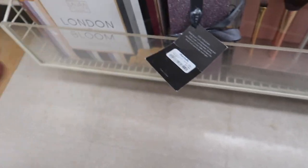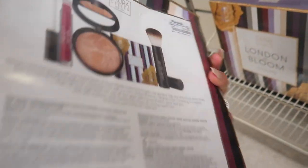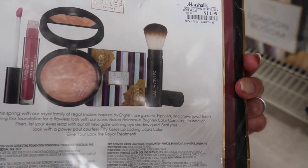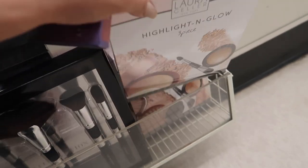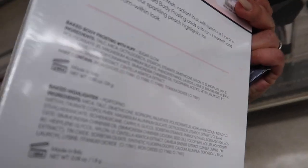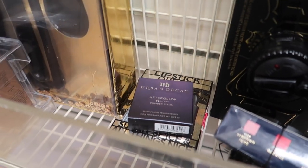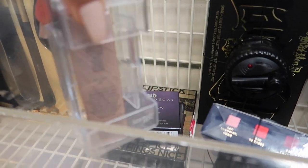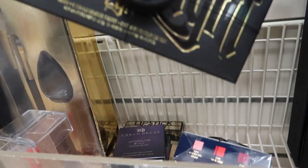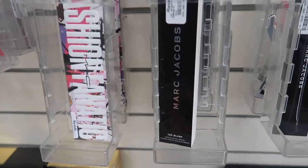I found the Urban Decay Afterglow 8-Hour Powder Blush in 'Fetish' - looks like a really pretty shade. They also have the Laura Geller Linden and Bloom four-piece collection in Golden Medium for $14.99 - such a good deal. There's another Laura Geller Highlight and Glow three-piece collection for $16.99, another Urban Decay powder blush, and the Urban Decay Go Naked perfume for $9.99. The Kat Von D Shade and Light Eye Palette is $27.99.